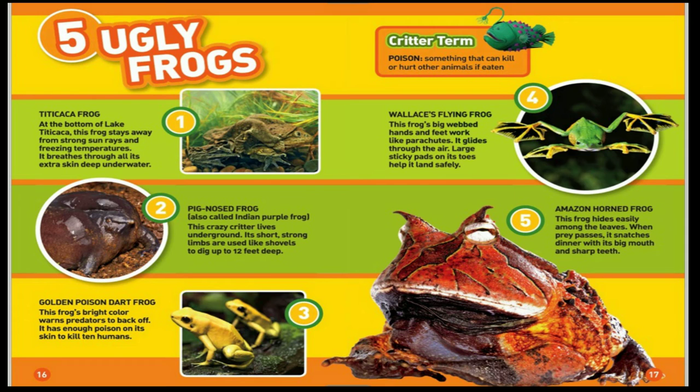Golden poison dart frog. This frog's bright color warns predators to back off — it has enough poison on its skin to kill 10 humans. Poison: something that can kill or hurt other animals if eaten. Wallace's flying frog has big webbed hands and feet that work like parachutes as it glides through the air. Large sticky pads on its toes help it land safely. The Amazon horned frog hides among leaves, then snatches prey with its big mouth and sharp teeth.